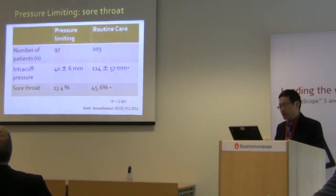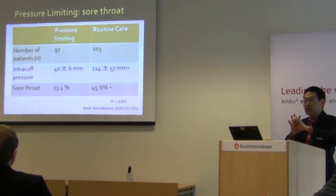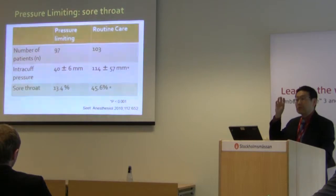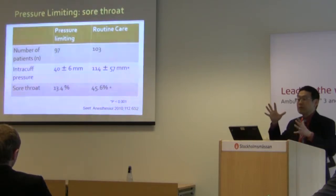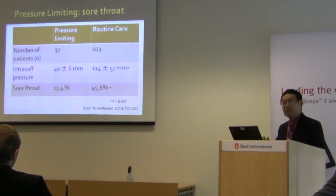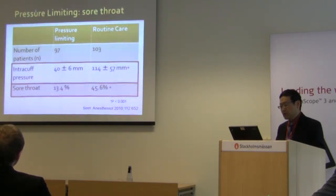In our Toronto study, the control group used usual practice — putting in 15 to 30 cc of air and leaving it. The pressure-limiting group had intracuff pressure reduced to around 60 cm of water, which is what all manufacturers recommend but is not routinely done. We found intracuff pressure was considerably higher in the routine group, and the incidence of sore throat was approximately three times higher in the routine care group compared to the pressure-limiting group.